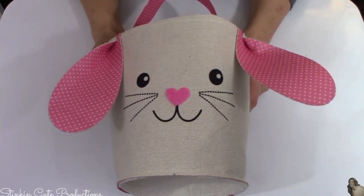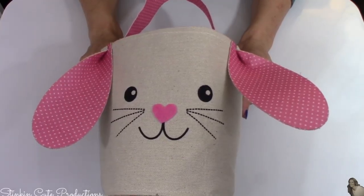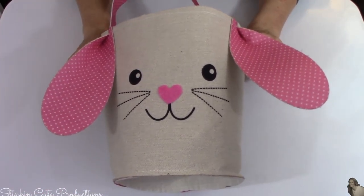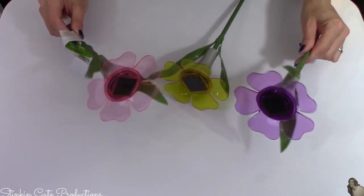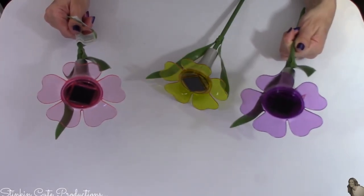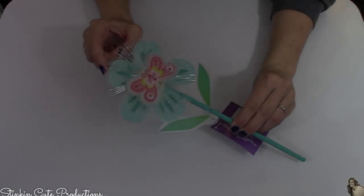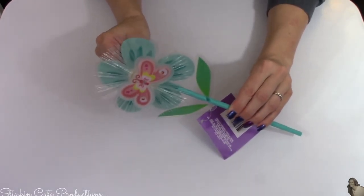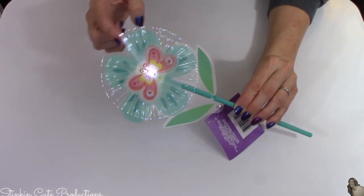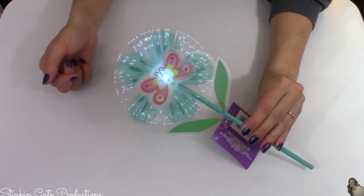Let's start this haul off with all of the super cute new items that the Dollar Tree is now carrying. Some of them are Easter related, like this adorable burlap bunny Easter basket — tell me this is not so stinking cute. And look at how cute these flower solar stake lights are — so spring, fun, bright, and vibrant. They had them in three colors: purple, yellow, and pink, so I got all three. They also had this fiber optic decor from last year that lights up and would be a cute addition to an Easter basket.